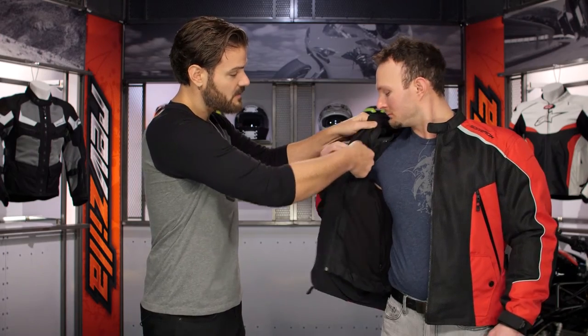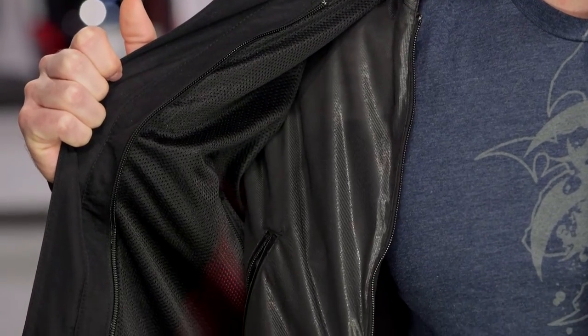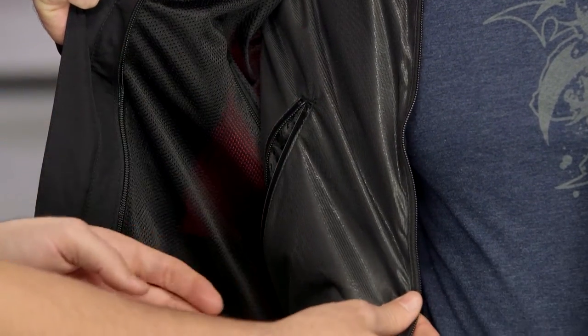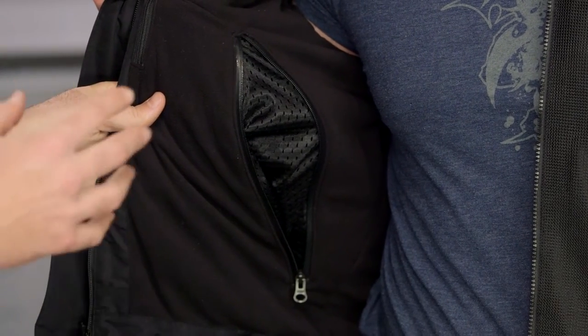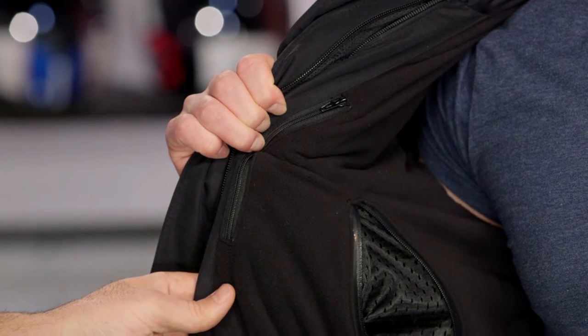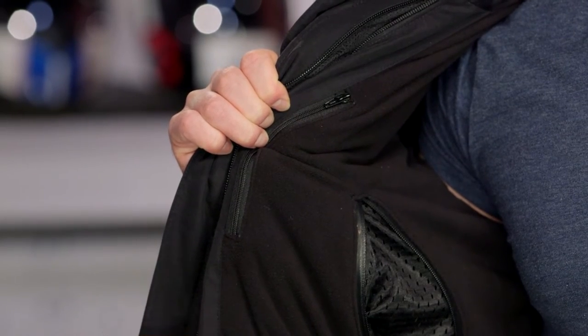Unzipping the liner reveals a full zip-in, zip-out liner that you can wear as a destination piece. The outside of the liner isn't finished stylistically, so it's not ideal for wearing around town, but it's super functional around the campfire. You can also see those vents we discussed — the external vent and the inner zipper for fine-tuned ventilation. Inside the liner there are also Napoleon pockets, giving you extra storage when you reach your destination or are gathered around the campfire.